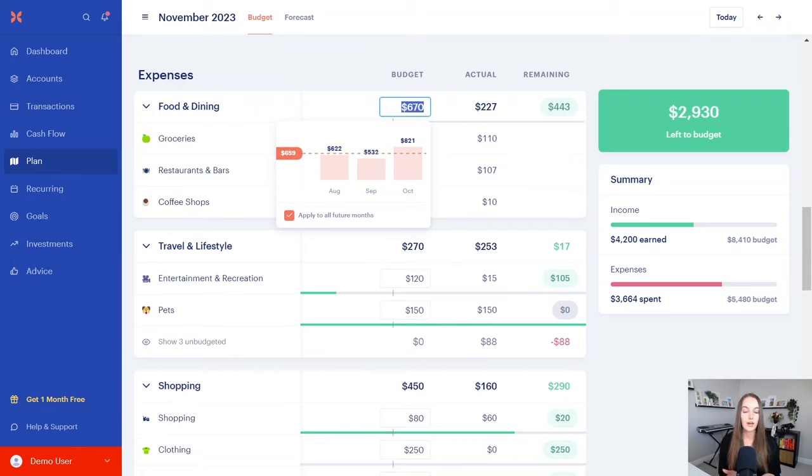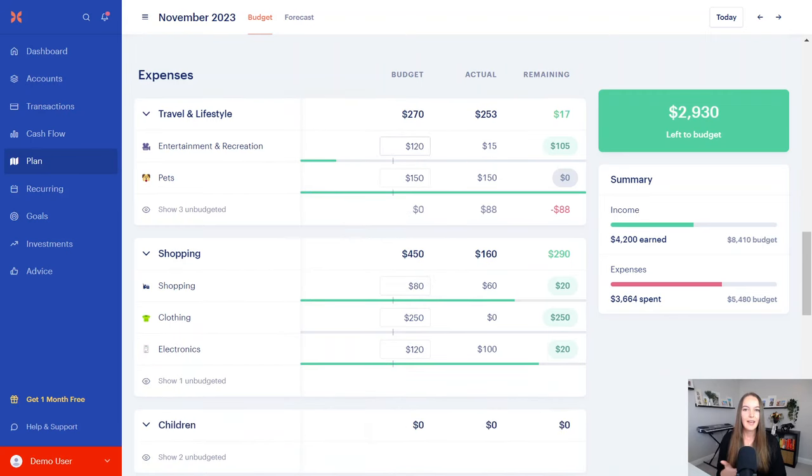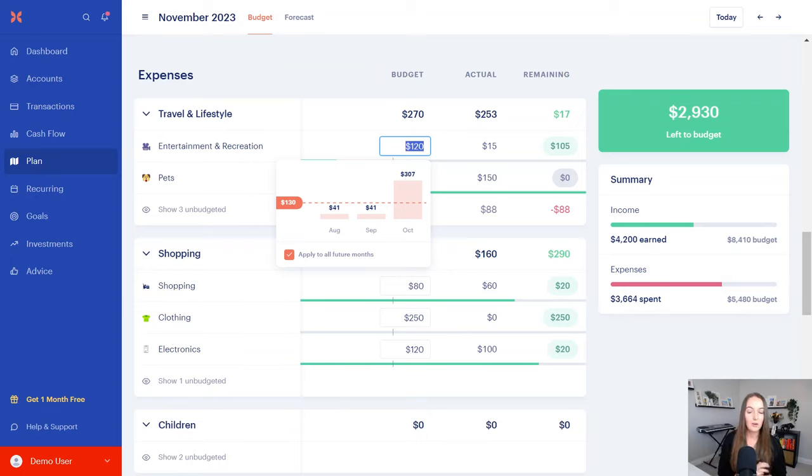You don't want to set a budget for 80% less than what you've been spending without a very clear plan for how you're going to do that. A common one for my clients is dining out — if they were spending $700 a month on dining out and want to spend $90, that's a huge lifestyle change. You have to be cooking a lot more, prepping food, changing your grocery shopping habits, and saying no to friends and family who want to go out to dinner.